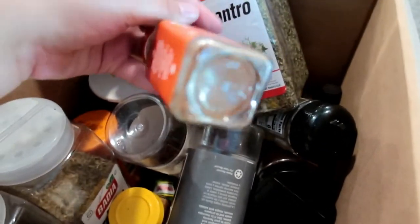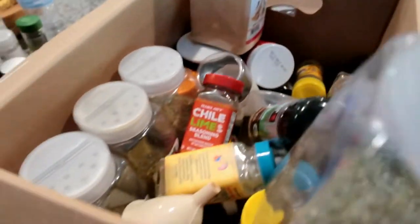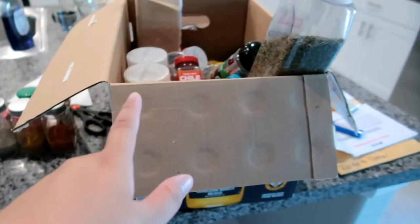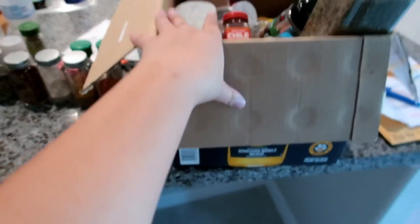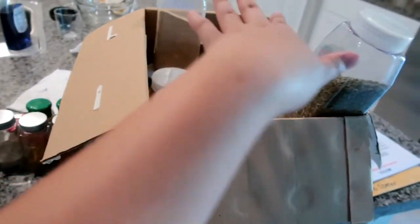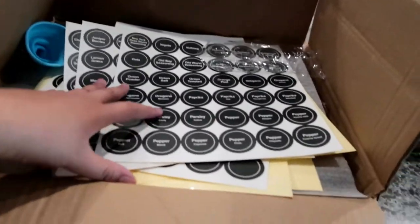The chili lime from Trader Joe's is amazing — I used it baking chicken yesterday and it was really really good. The mushroom seasoning is amazing as well. I'll do a separate video transferring all the seasonings into the little jars and organizing them, since we're going somewhere today. I'm just showing you guys what's in the box for now.